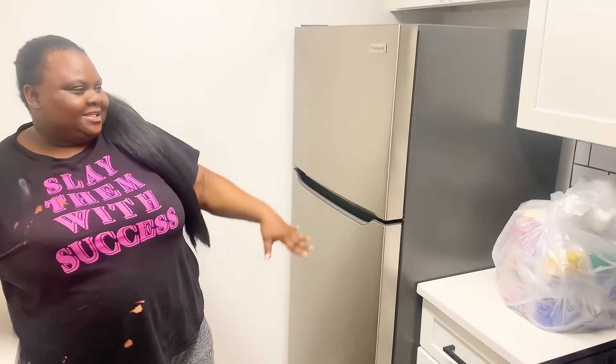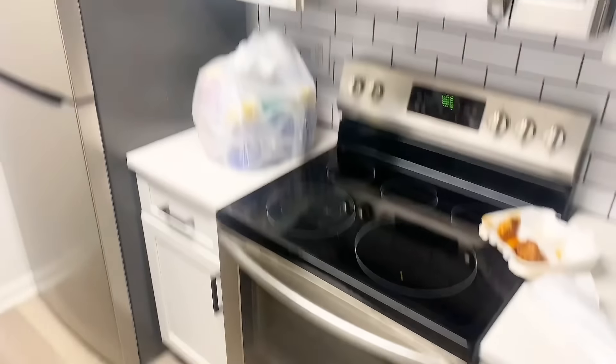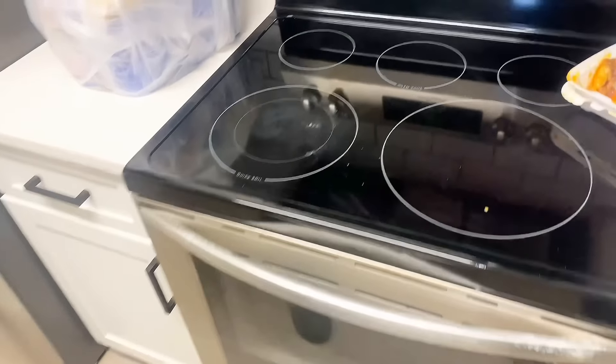Take a look at my refrigerator, and then we got cabinet space, got my microwave over the stove. And that's not even it y'all — that's not it. Microwave over the stove, that's not even it y'all.